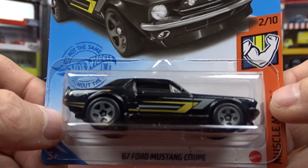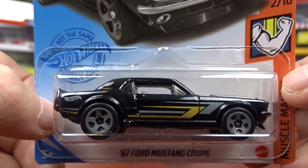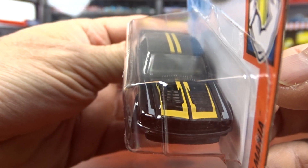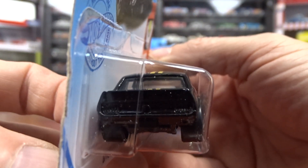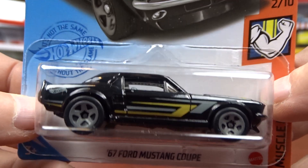And then I got the Mustang — '67 Mustang. The last one was in purple, which I thought was really sharp. This one is in black with yellow stripes on it. It's not bad, I don't mind it. I think the purple one popped a little more, but this one is still pretty nice.